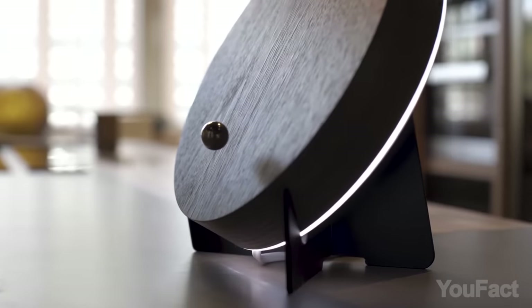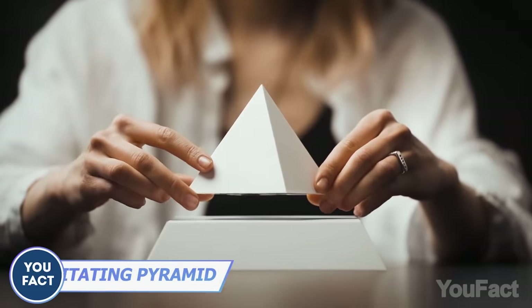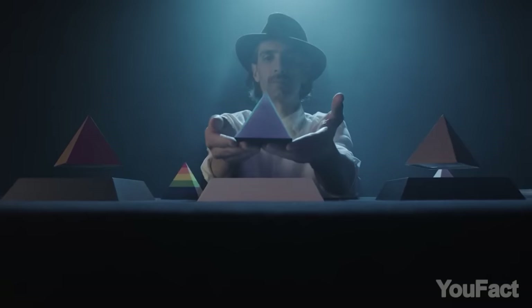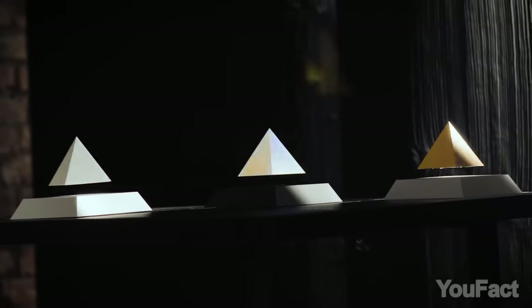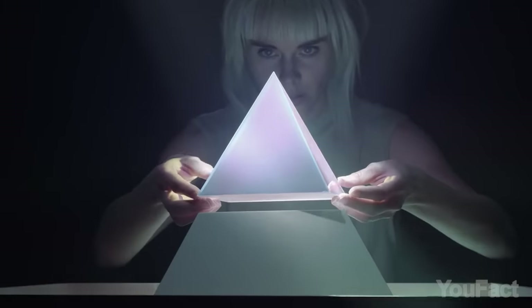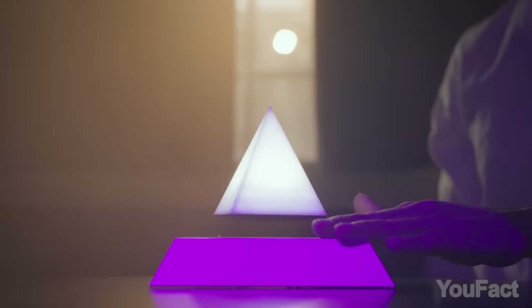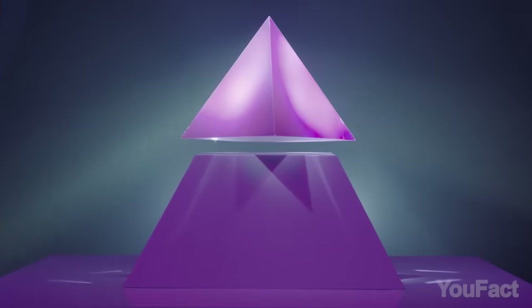Still want something a bit more extraordinary than a flying ball? Why don't you put this pyramid on your desktop? Inspired by the mysterious Egyptian pyramids, this sculpture brings intrigue with its levitation magic. There are so many colors to choose from, yet I suggest picking either the white or iridescent models that include a built-in decorative light, adding an extra wow factor. Just touch the corner of the pyramid's base and watch the room come alive with dazzling reflections.